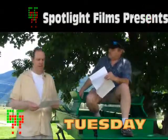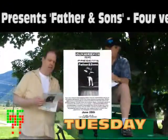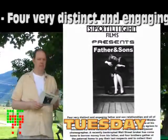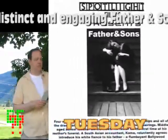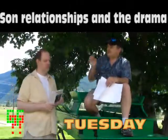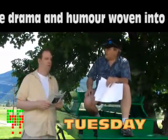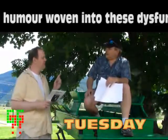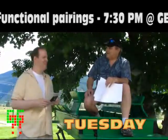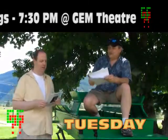Also Tuesday, there's a Spotlight Film called 'Father and Sons.' It's about four very distinct and engaging father-and-son relationships and the drama and humor woven in those dysfunctional settings. The title says 'Father and Sons' — so is it four different relationships with the same father, or does one father have more than one son? Either way, it's on June 28th at the Gem Theater.